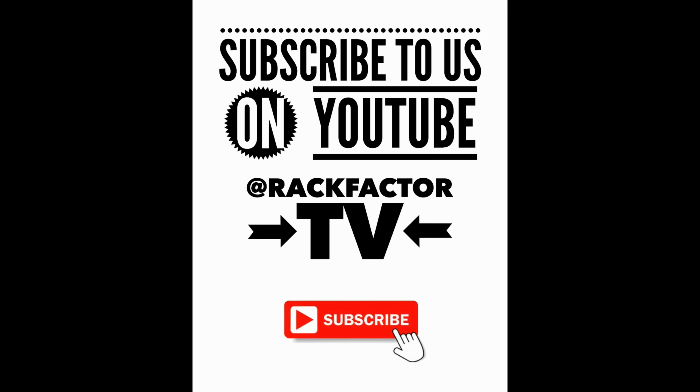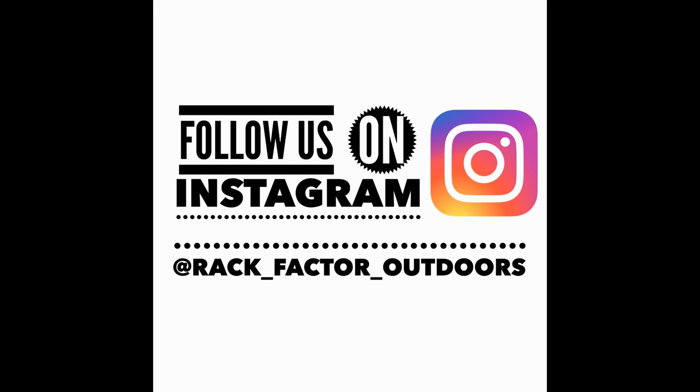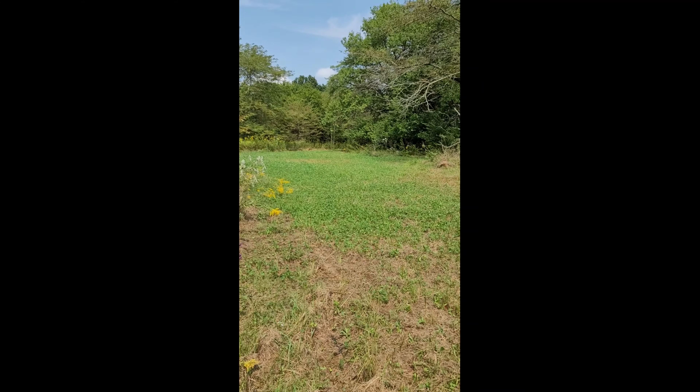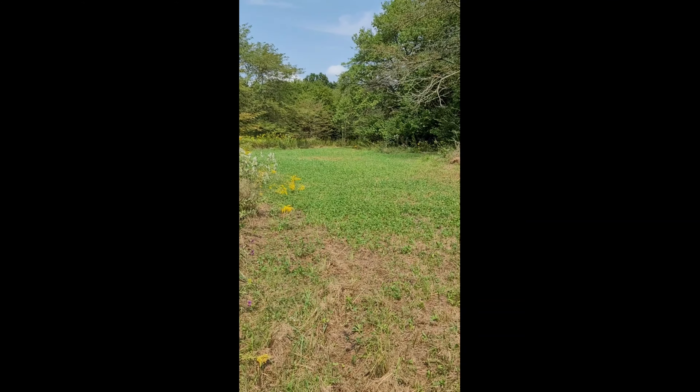I'm also gonna check out how my food plots are doing. I put this food plot here on the edge of this bean field and it seems to be doing pretty decent. We've got a few bare spots in here but we haven't gotten a whole lot of rain, so I'm hoping it's gonna take off a little bit. We've got a little bare spot here right on the edge of the bean field.